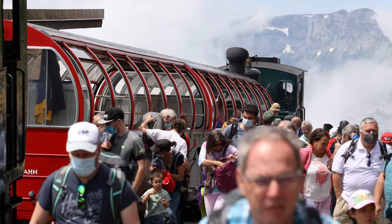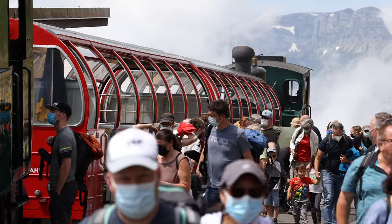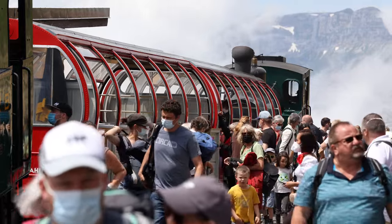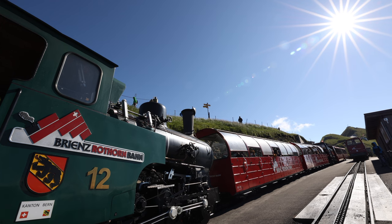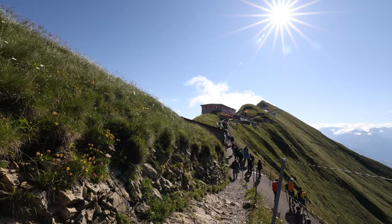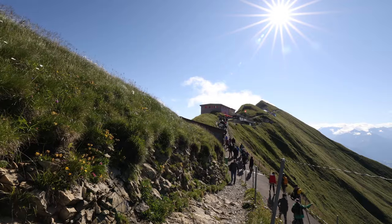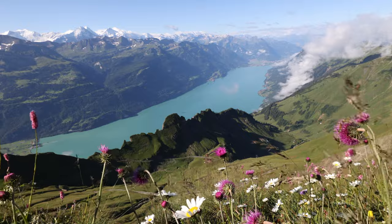On the top, there is a tremendous view of Lake Brienz deep down in the valley, the Bernese Oberland in the south and central Switzerland in the north. The Brienz Rothorn is a mountain of the Emmental Alps in Switzerland, with an elevation of 2,350 meters above sea level — the highest summit of the range.